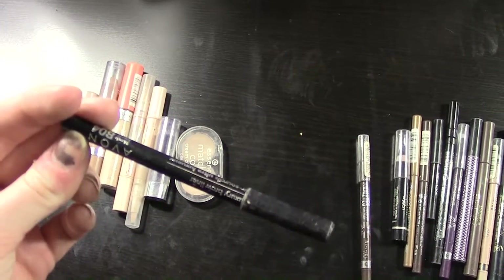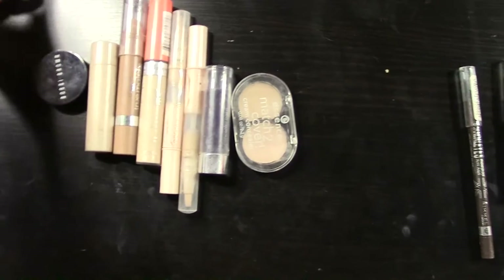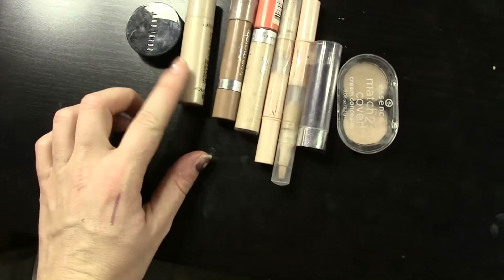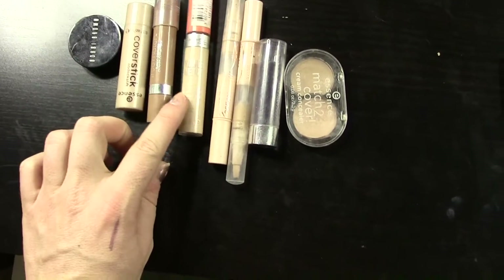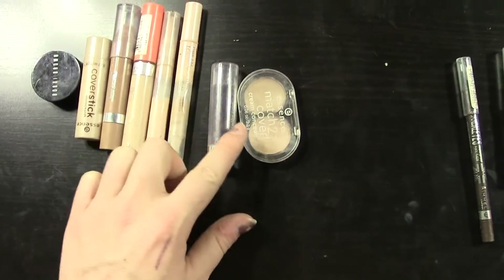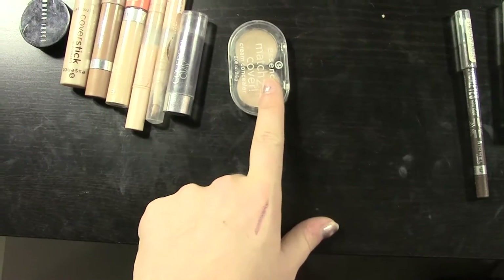Oh I forgot one brow product — I have an Avon pencil as well. And then here are my concealers: I have the Bobbi Brown Corrector, Essence Cover Stick, L'Oreal True Match, Rimmel Wake Me Up, two Maybelline Dream Lumies, this is CoverGirl and Olay, and this is Essence Match to Cover.